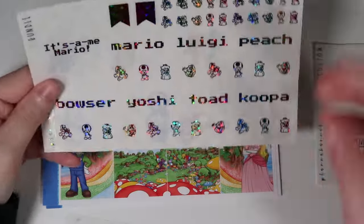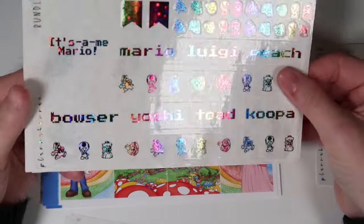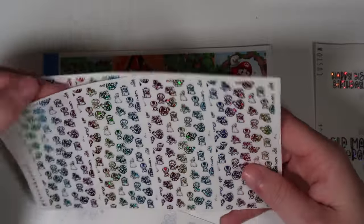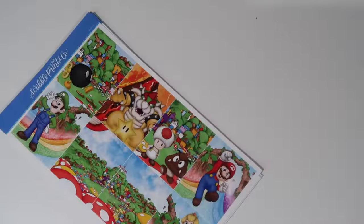The bundle also has an It's a Me Mario quote, the character name stickers for Mario, Luigi, Peach, Bowser, Yoshi, Toad, and Koopa, plus the Mario overlays and the It's a Me underlays which are so cute. That is the week of Chris's birthday.